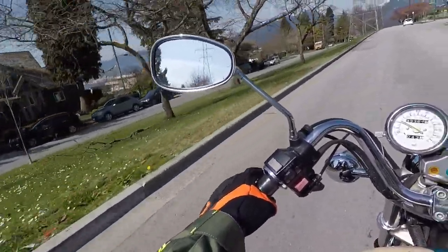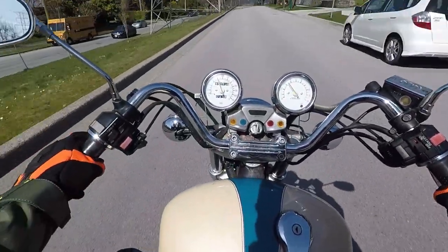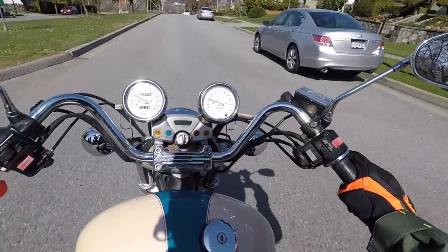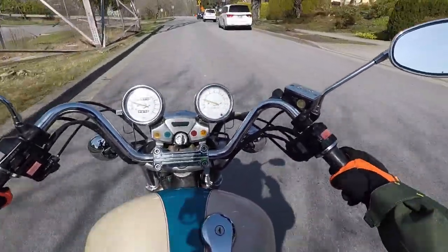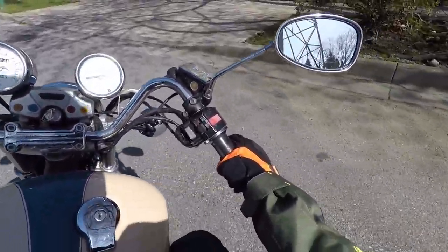Here we go. That view. Okay, that wraps it up — I'm almost home. Thank you for watching. Stay safe out there. If you like this, I'll do another one. We've got another bike too, I can do that one. Anyway, we're home.